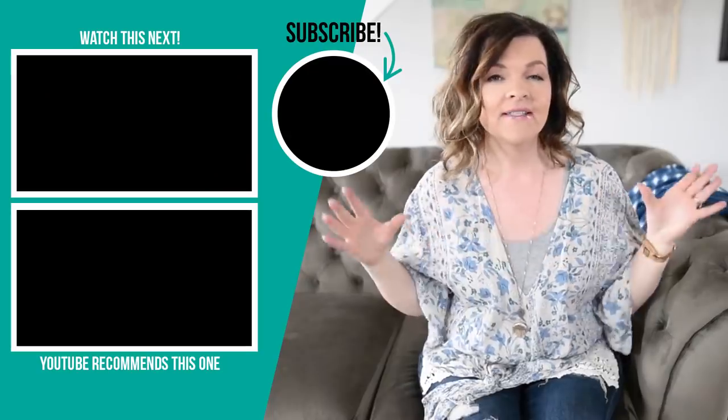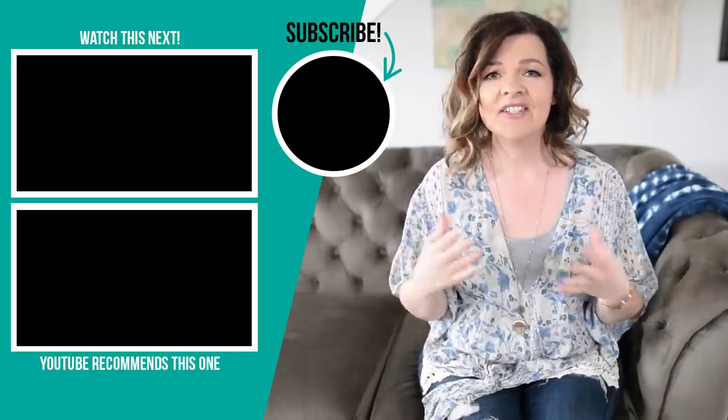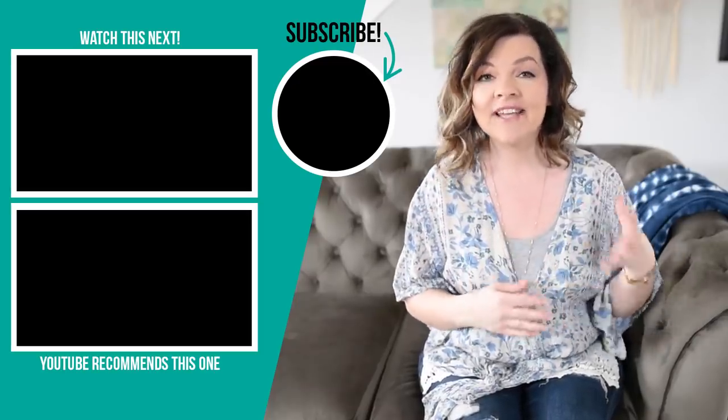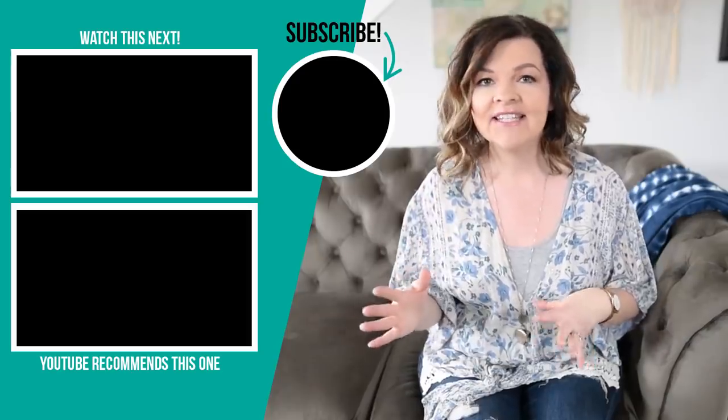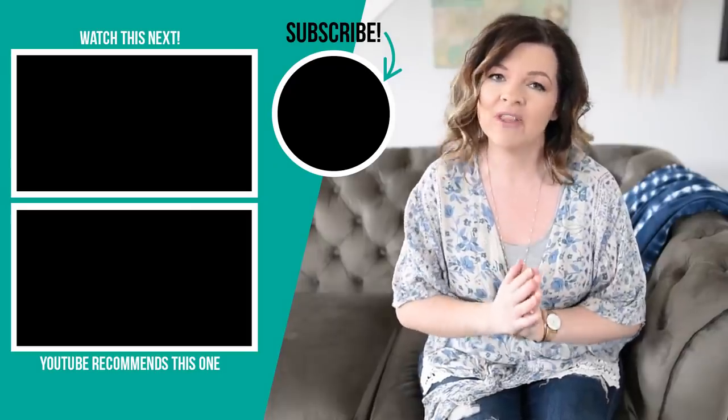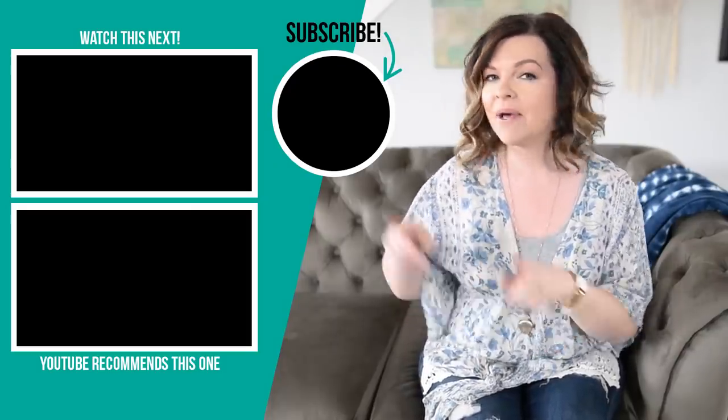Thank you so much for watching this makeover. Let me know down in the comments below what you think of my parents' master bathroom — what was your favorite part? Was it the upcycled stool, or the DIY IKEA cabinet vanity? I think my favorite part is probably the tub with that really simple tub tray. If you like this video please give it a thumbs up, subscribe to my channel for more DIY, decor, and lifestyle ideas — I have tons of DIY and decor ideas that I hope you'll enjoy.